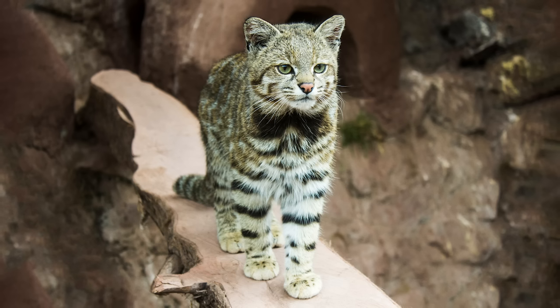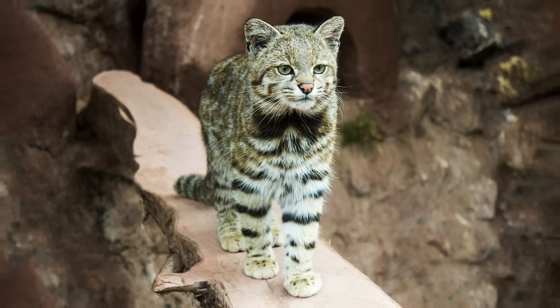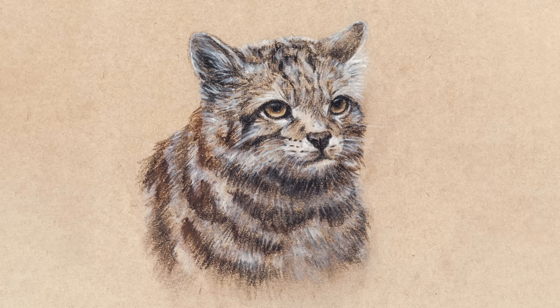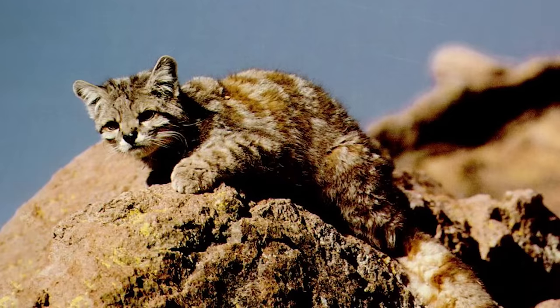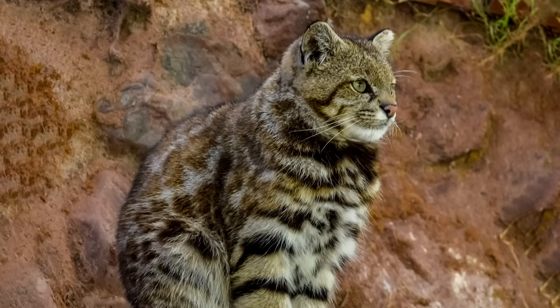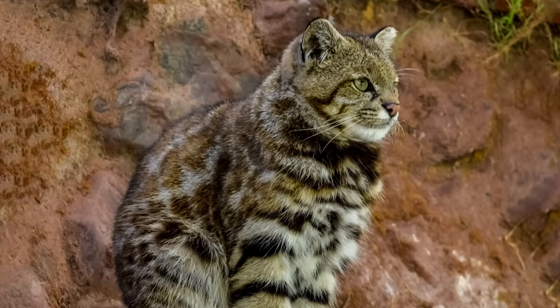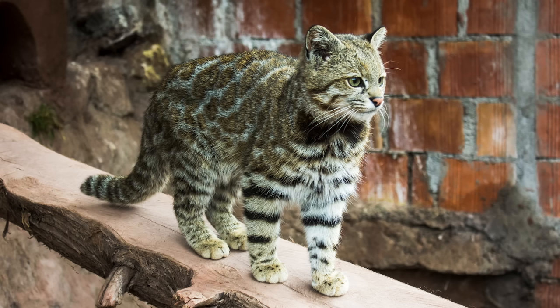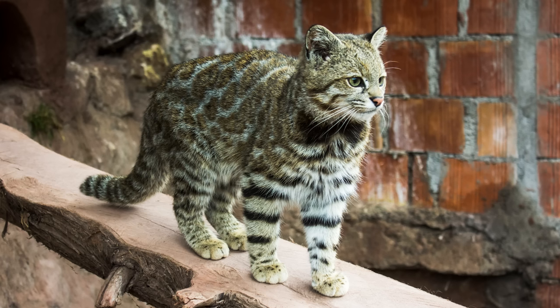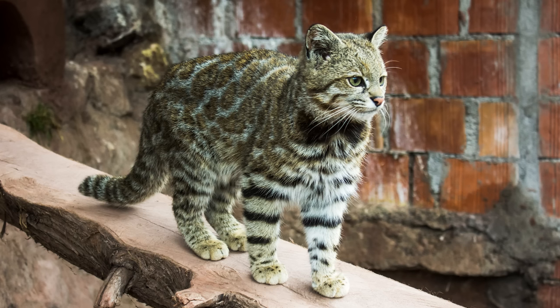The Andean mountain cat is an alpine-loving feline found in the Andes mountain range in South America. They have a much thicker coat than the margay, ocelot, or oncilla, allowing them to live exclusively at higher elevation along with the pampas cat and the puma. They prey almost entirely on mountain viscacha, which are rodents with a similar appearance to rabbits. Unfortunately, the Andean mountain cat is classified as endangered, and is the most threatened of all of the felines in the Americas.